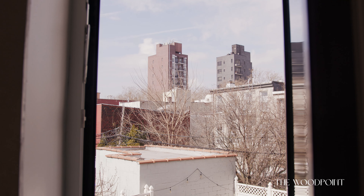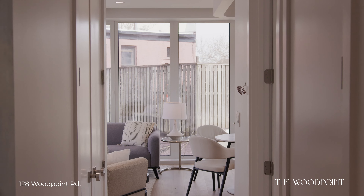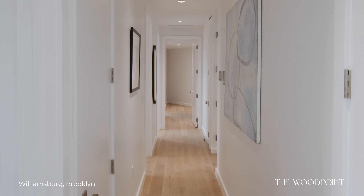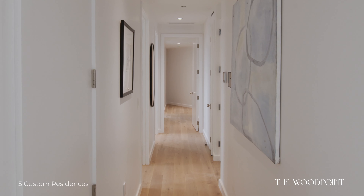Every single one of these homes has private outdoor space. This floor-through residence, which has three exposures in the living room, is fantastic. One of my favorite parts of this home is the Terra Legno European white oak floors. The layout in here is really well thought out.